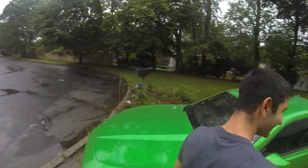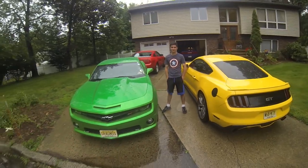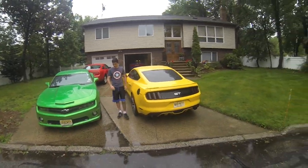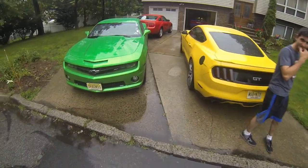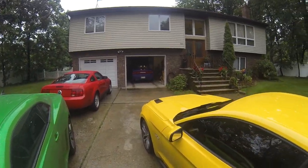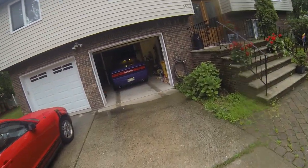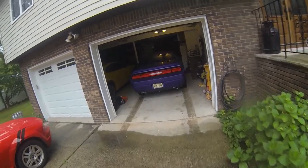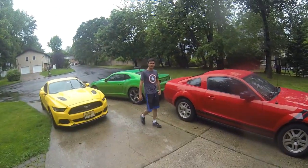Guys, in case you're wondering what the compound kind of looks like — we got Devin's Synergy Green Camaro, my triple yellow Mustang, his sister's red Mustang, his dad's got a plum crazy Challenger RT in the garage, and there's a yellow Dodge Charger in there too, a Daytona edition. Not too shabby. I love it.